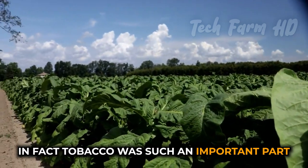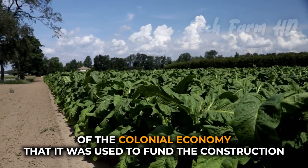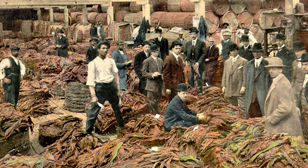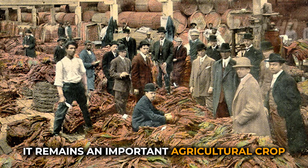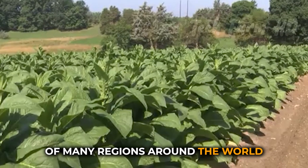In fact, tobacco was such an important part of the colonial economy that it was used to fund the construction of many public buildings, including the Virginia State Capitol. While tobacco is no longer used as a currency, it remains an important agricultural crop and a symbol of the history and culture of many regions around the world.